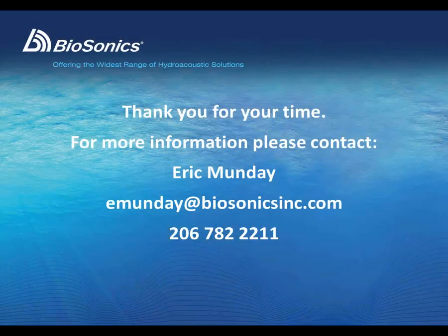I would like to thank you for your time. If you would like more information about Biosonics and our automated split-beam hydroacoustic monitoring systems and auto-processing software, please contact me anytime at the number shown on the screen: 206-782-2211.